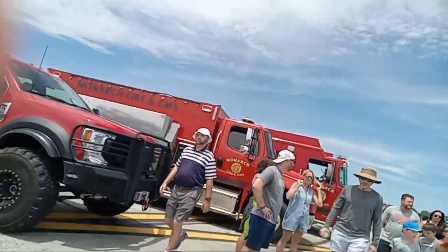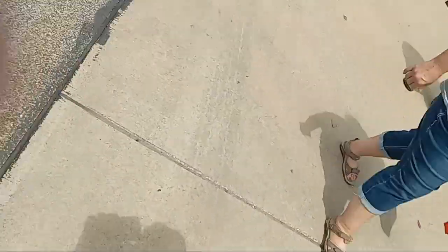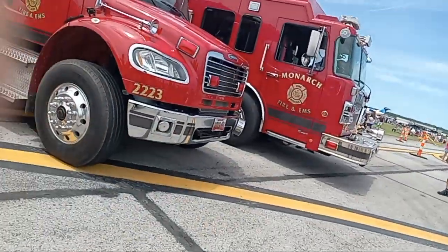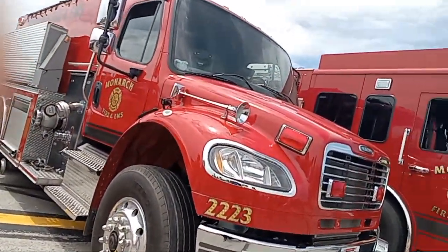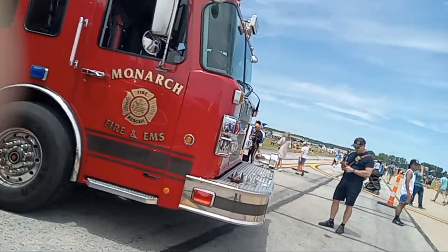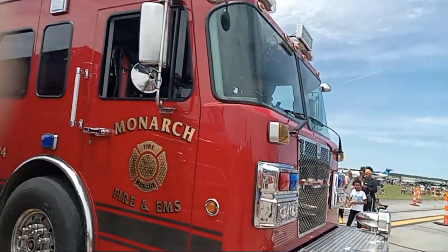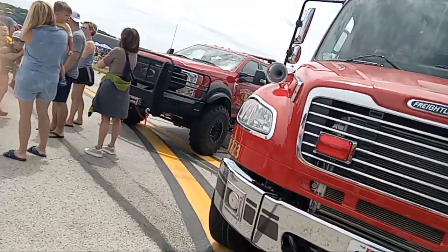All right, well it's almost time to take our seats, you guys. These fire trucks are from Monarch Fire Department, you guys.